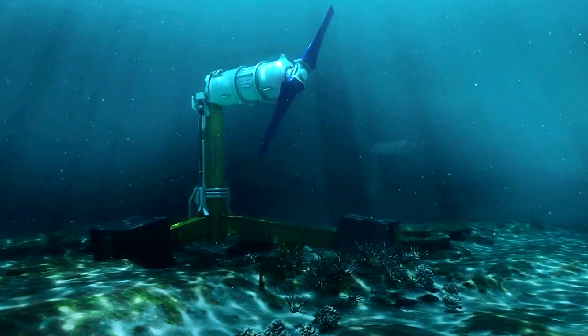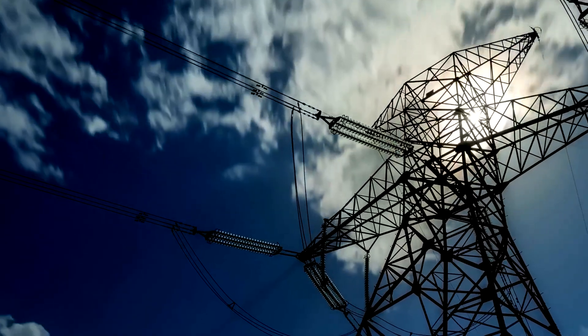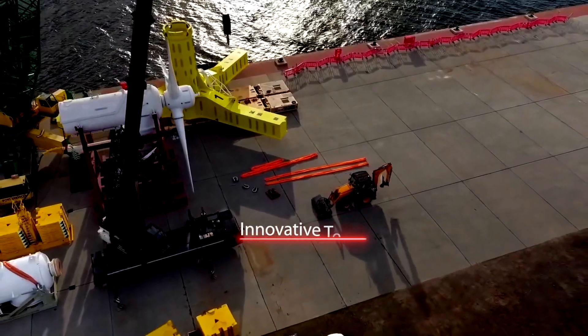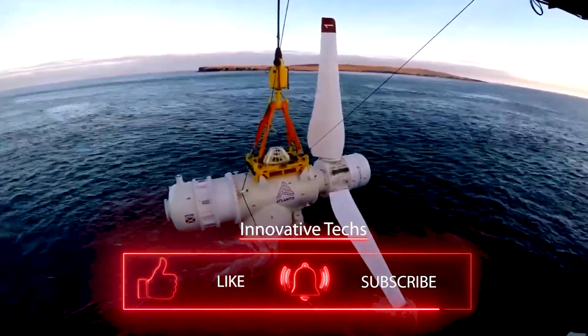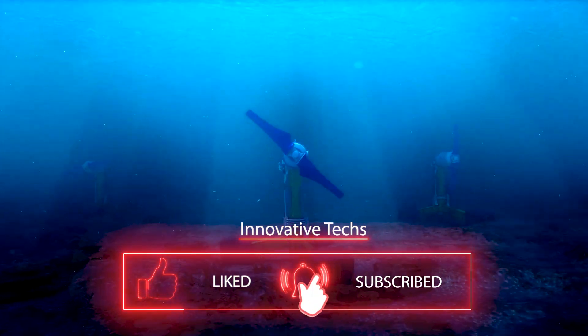That is not too bad given that by 2030, tidal energy is predicted to be less expensive than fossil fuels and nuclear energy. Therefore, we hope the projects described in this video will continue their endeavors and push the tidal energy industry to further development, helping reduce the cost of both the structures themselves and the resulting kilowatt-hours.